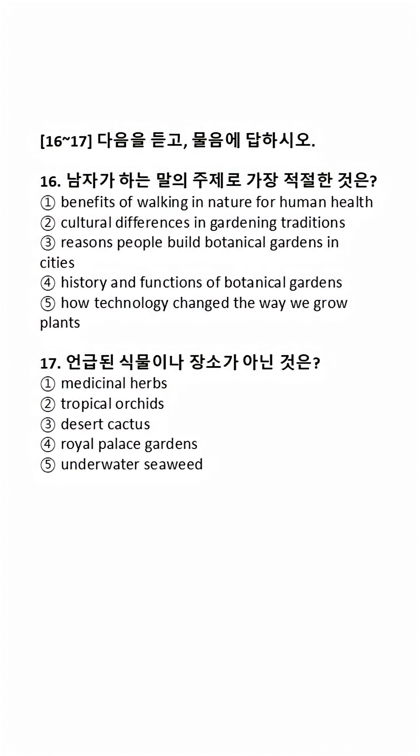Hello, everyone. Today, I'd like to share with you the history and functions of botanical gardens. The idea of collecting plants in a single place goes back thousands of years. In ancient times, people grew medicinal herbs in gardens, mainly for healing purposes.